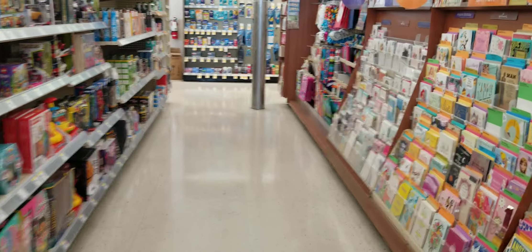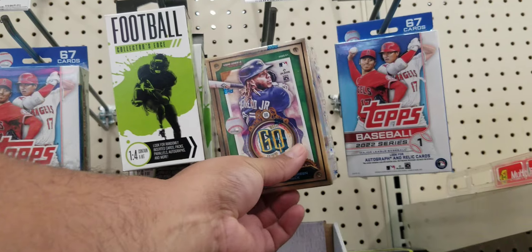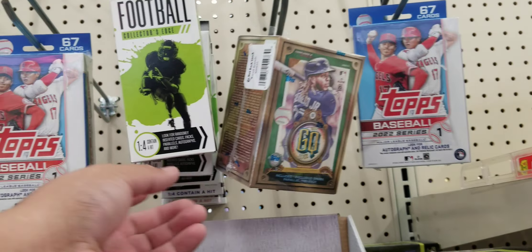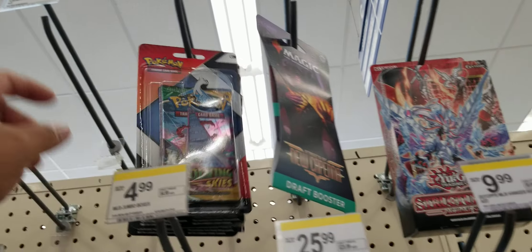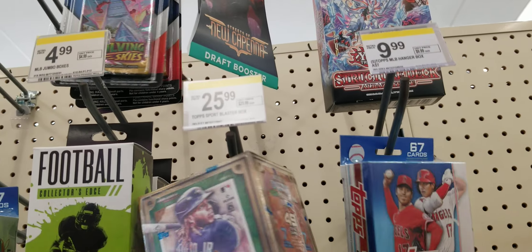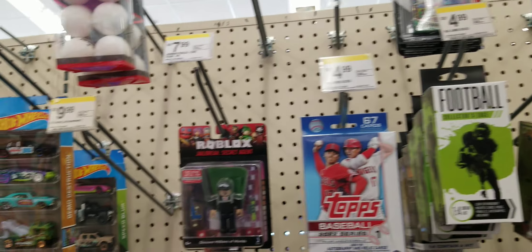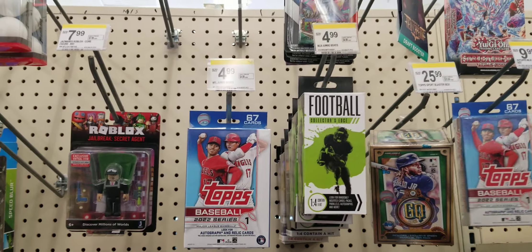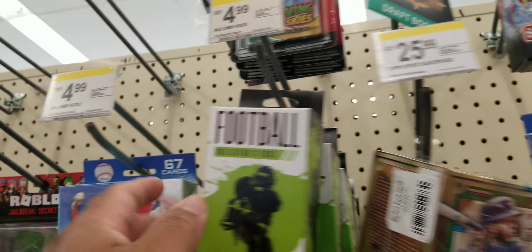I'm gonna find out, see what they have. They have a new Gypsy Queen, they have football, Topps, Pokemon series. That's what they have guys. A cool little Back to the Future card — that's pretty awesome. $26 — I can go to my local store and get them cheaper.